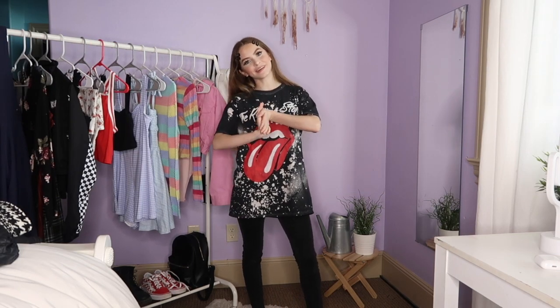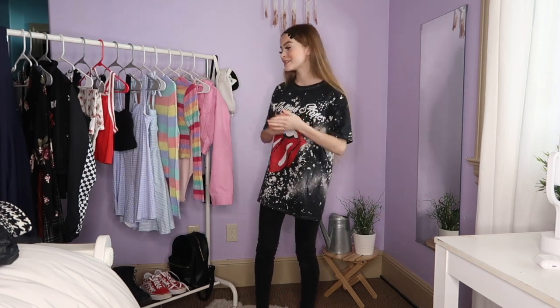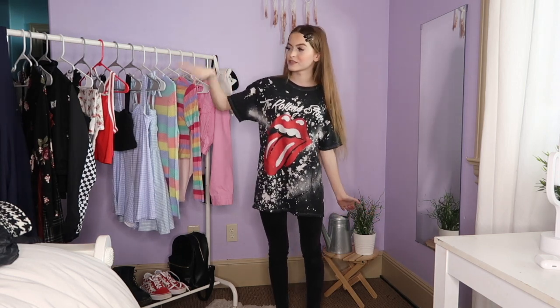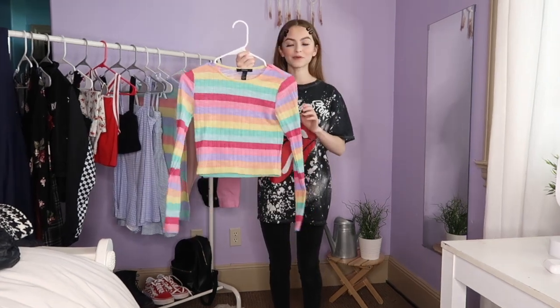Hey guys, welcome back to my channel. If you're new here, please subscribe down below and give this video a thumbs up. So today I'm going to be doing a spring lookbook. I'm going to go with my lighter colors and work my way to the darker colors. So let's get started with the video.